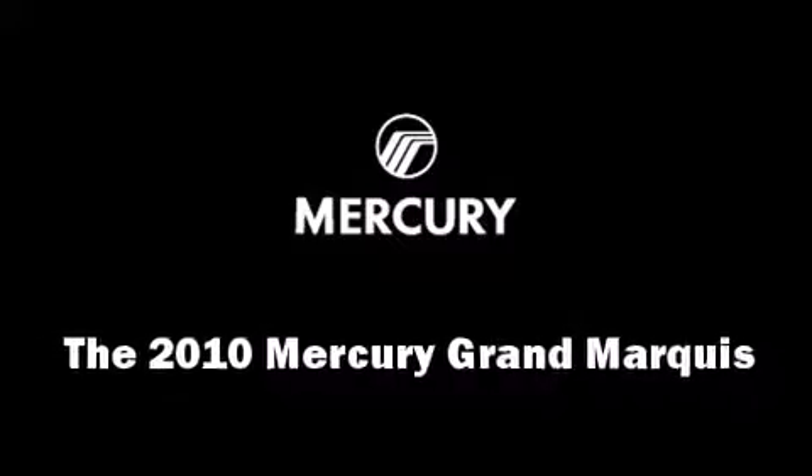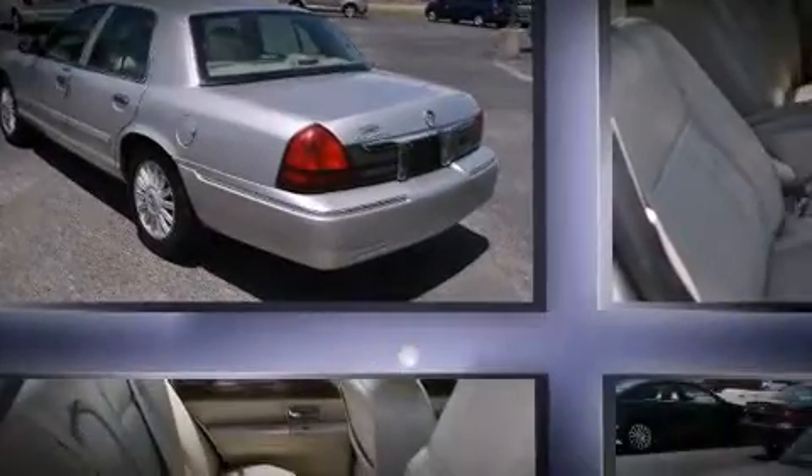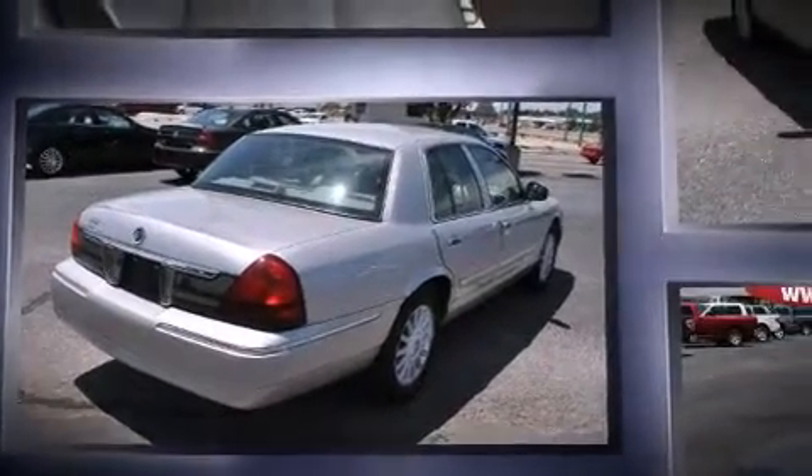You're going to love the 2010 Mercury Grand Marquis. A 4.6-liter V8 engine pairs with a sophisticated four-speed automatic transmission, providing a smooth and predictable driving experience.